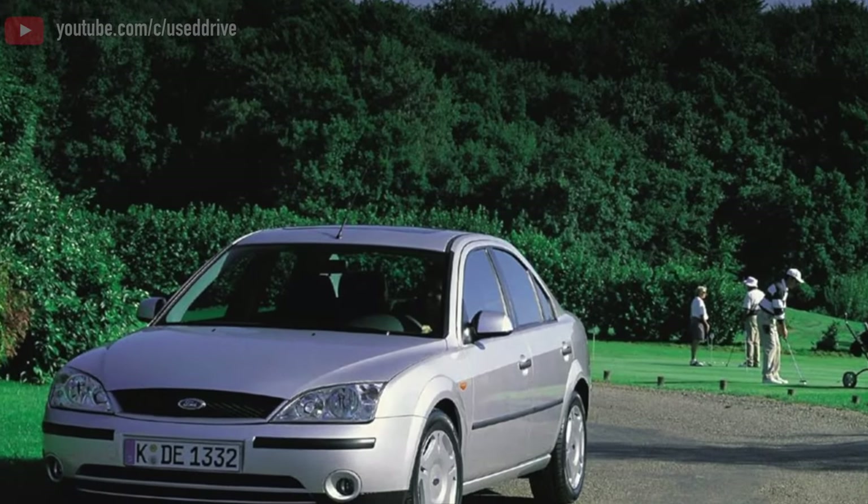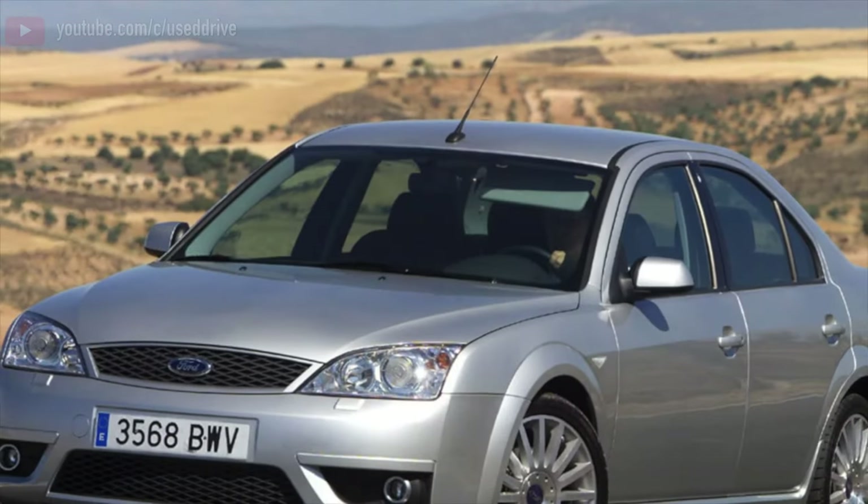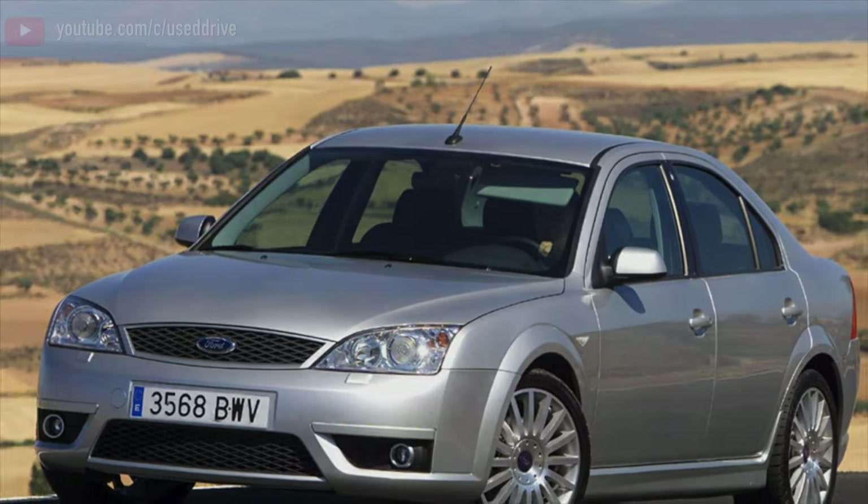Greetings, dear friends! I present to your attention the most common malfunctions and breakdowns that occur on the Ford Mondeo 3.